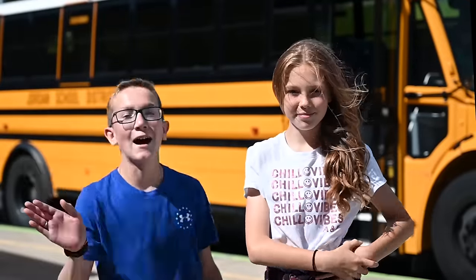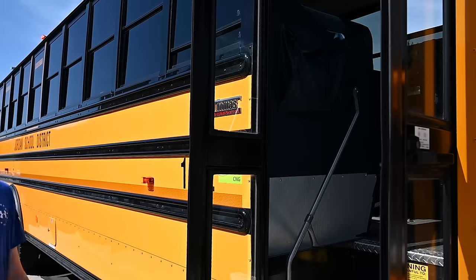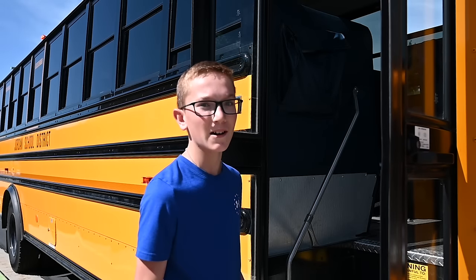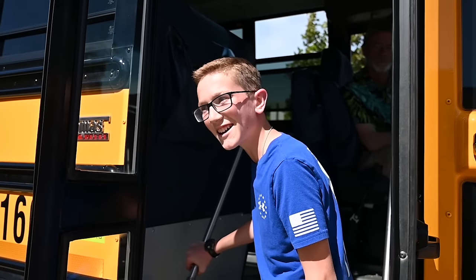Hi everybody, I'm Jane. And I'm Joe. Do you know what time it is? It's time to go on a field trip. Before we go, we need to talk about being safe on a school bus on a field trip. Come on, Jane, let's board the bus and show them how it's done.